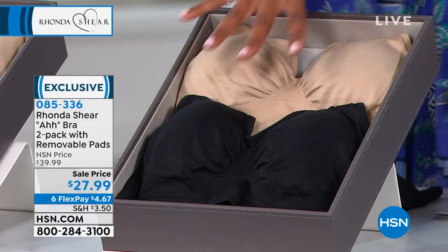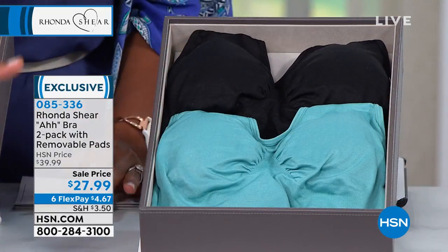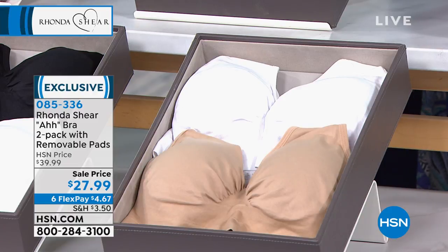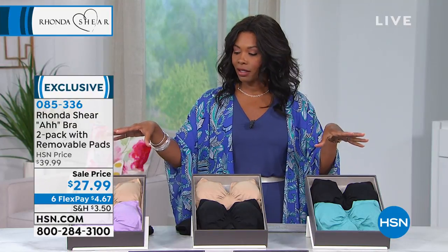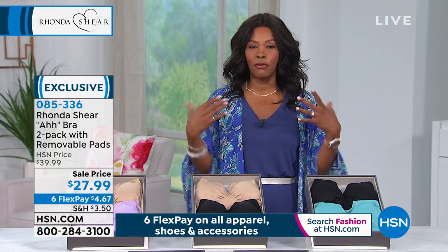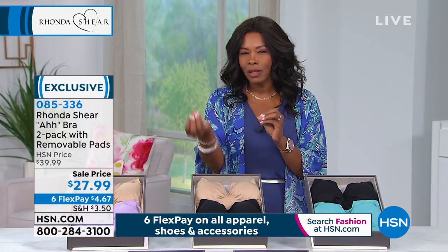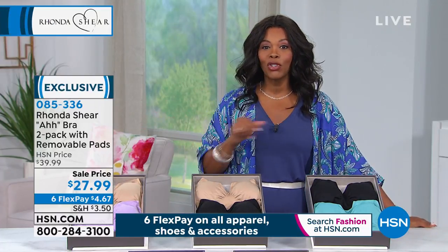We have nude and black for a neutral option, black and marine blue for a pop of color, nude and white, and black and white. Every two-pack comes with a neutral. Order in extra small to 3X — shop your top size, whatever you'd wear in a fitted T-shirt. It doesn't matter your cup size or the number of a traditional bra; just shop your regular top size.